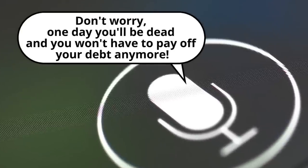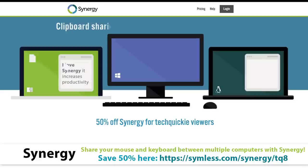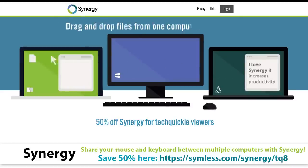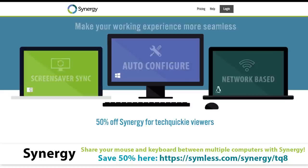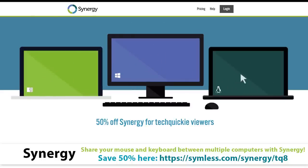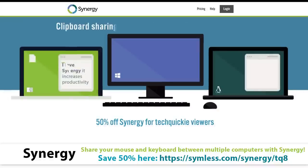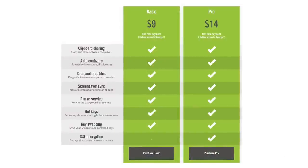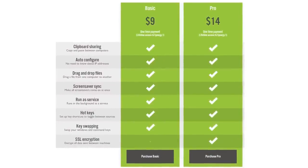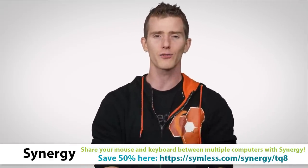Do you have two computers and two sets of keyboards and mice to control them? Well, Synergy lets you consolidate that. It's a software tool that lets you share one keyboard and mouse between multiple computers, and it even works cross-platform. So if you have a Mac that you use for development and a Windows machine that you use for gaming, you can just use the same peripherals for both, seamlessly moving between them with your mouse cursor. It's got tons of other great features as well, including clipboard sharing, dragging and dropping between the computers, the ability to set up custom hotkeys, and more. Synergy is available in basic and pro versions, with the latter including SSL encryption to secure the data sent between the computers. Synergy is offering a 50% discount to TechWiki viewers, so just click on the link in the video description below to check it out.